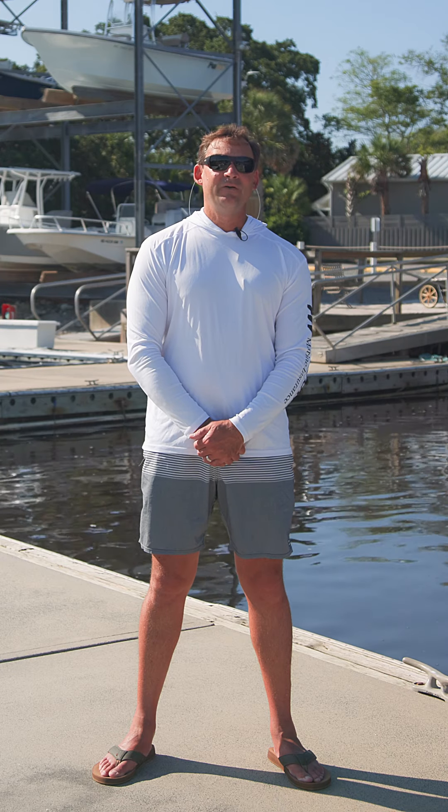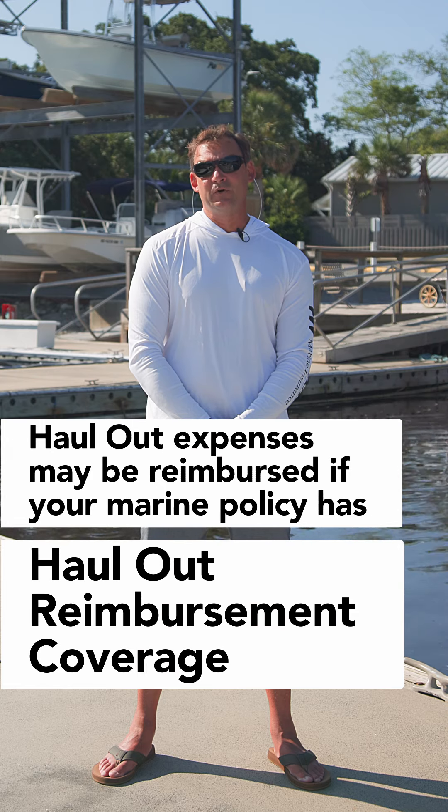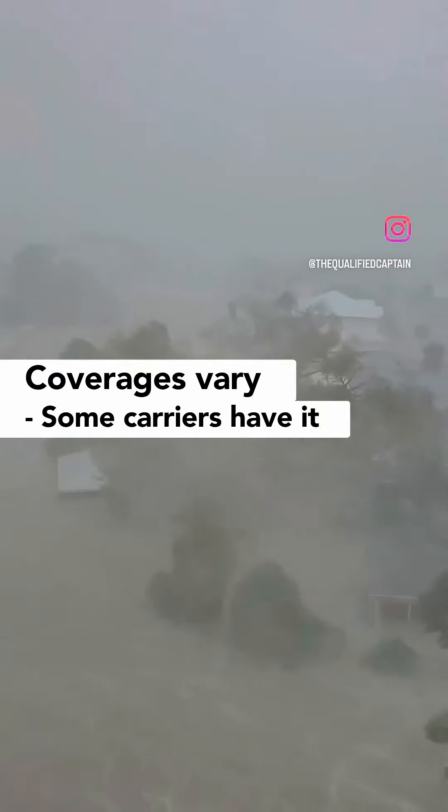Depending on the size of your vessel, hauling out can be costly and your options limited. However, some of the expense may be covered under your marine insurance policy if it contains haul out reimbursement coverage.